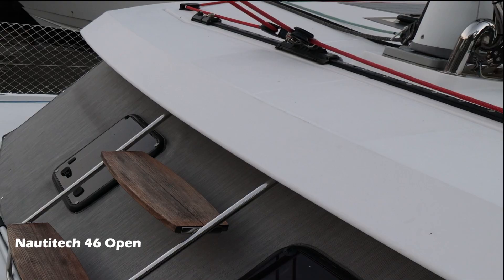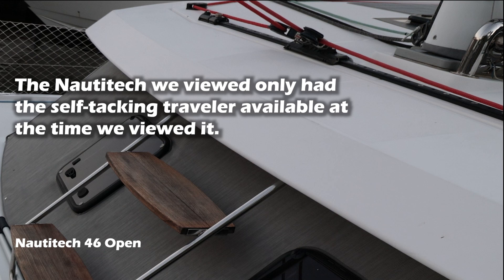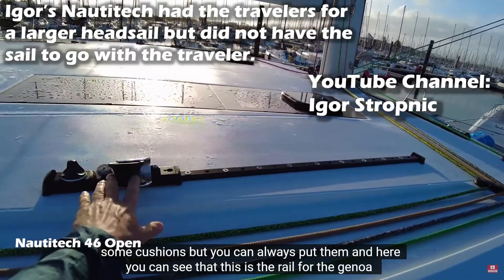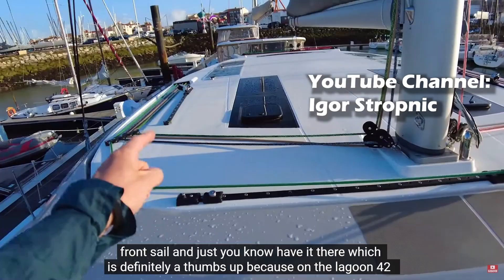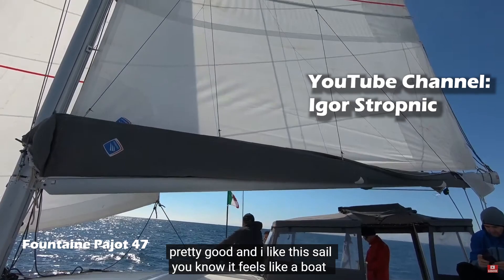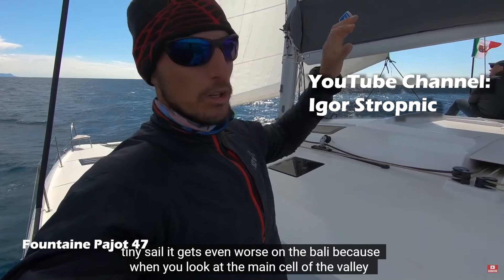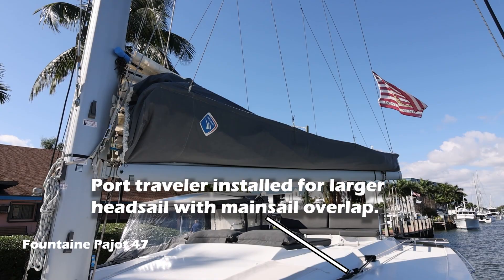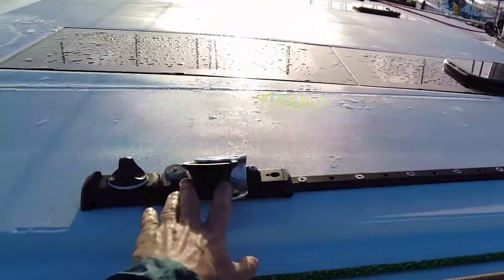The Nautatec we toured also had the same self-tacking headsail, but the broker told us the owner had purchased port and starboard travelers and a larger headsail to improve performance — the new equipment was not yet installed. Based on how these boats were configured at the time we toured them, I give a slight performance advantage to this specific Fontaine Pajot over this specific Nautatec, based partly on Igor's observed boat speeds and partly because the Fontaine Pajot offers more choices in sail size and angle of attack. I think I could easily reverse my opinion once the new sail leads are installed on the Nautatec.